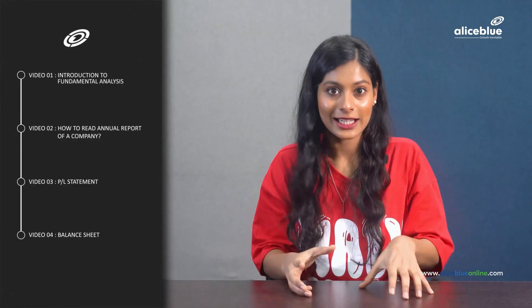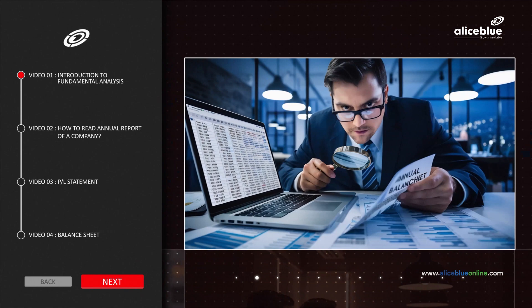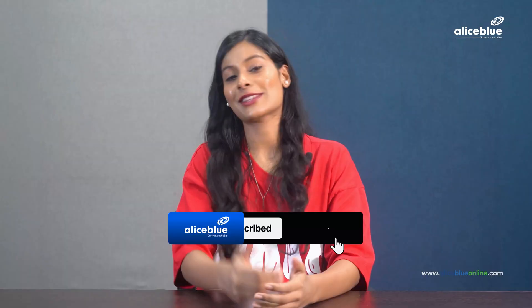In the next video, we'll learn how to read the annual report of a company. We're actually going to create a full-fledged playlist about fundamental analysis. This playlist will include everything from reading financial statements to analyzing different financial ratios. And don't worry, we will make it as beginner-friendly and less complicated as possible. So make sure to hit the like button and subscribe to our YouTube channel to never miss out on these updates.